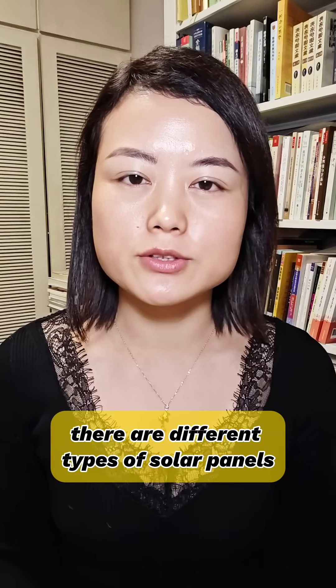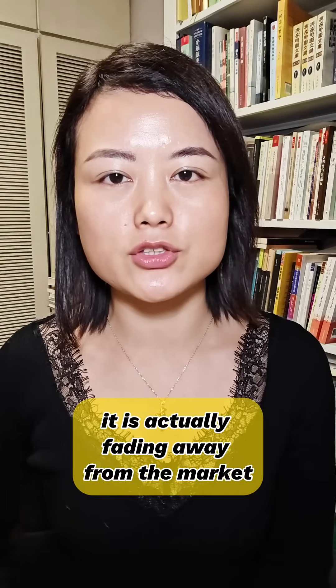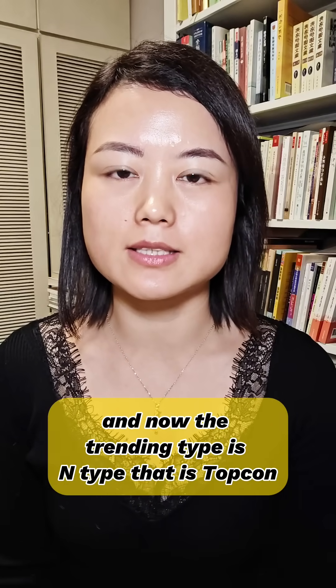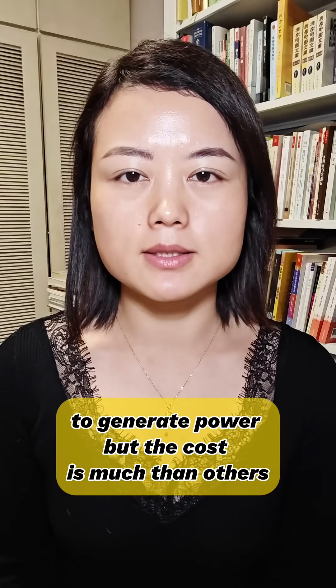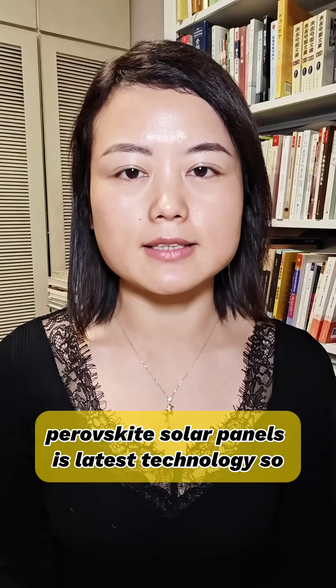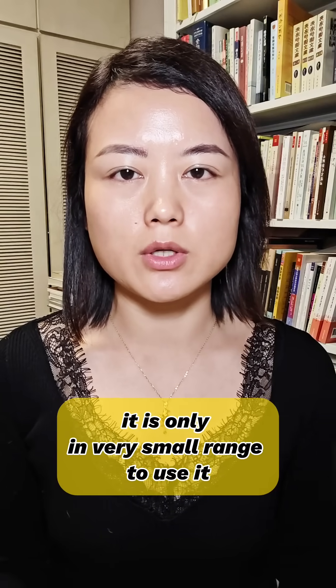There are different types of solar panels, for example, PERC, Topcon, BC, HGT, and perovskite solar panels. For PERC type solar panels, it is actually fading away from the market. And now the trending type is N-type, that is Topcon solar panels. BC and HGT types of solar panels are high efficiency to generate power, but the cost is much higher than others. Perovskite solar panels is the latest technology, so it is only in a very small range of use.